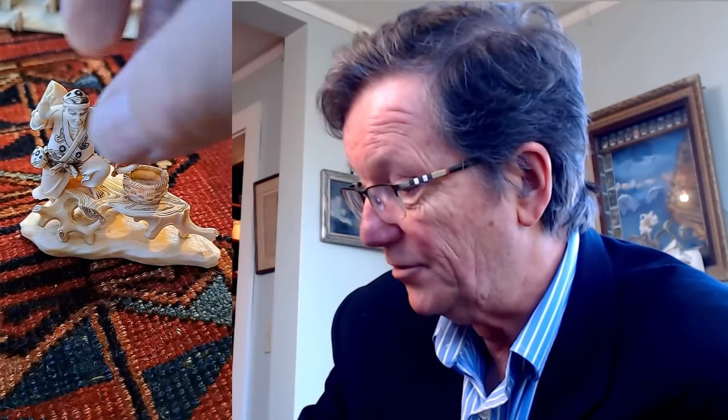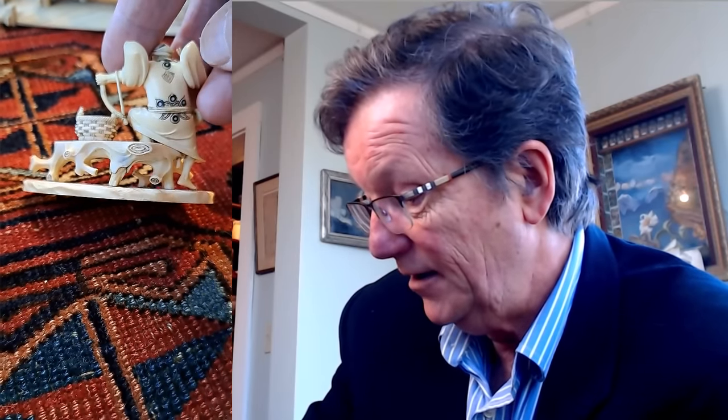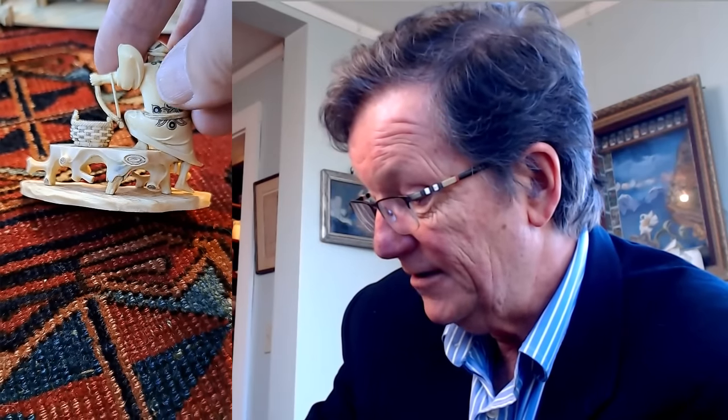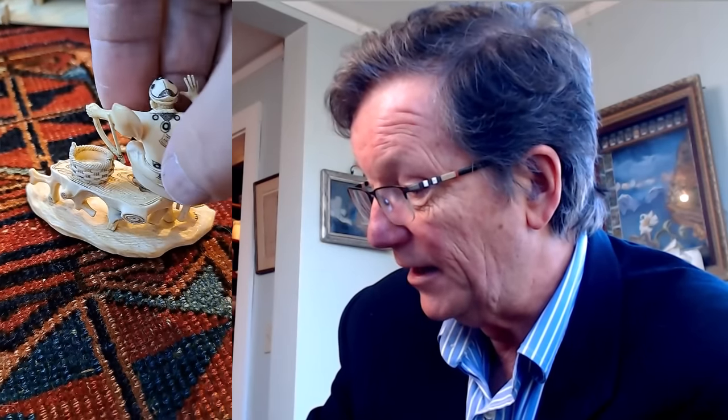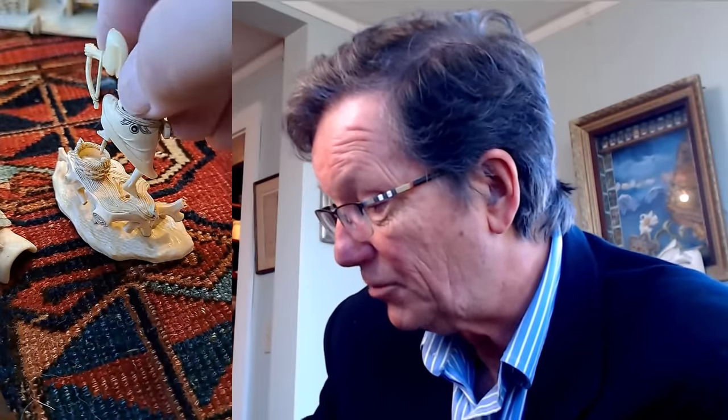And then this little okimono of a Japanese gentleman with a basket and so forth — this is nicely carved. It's not signed, which surprises me because the workmanship is really fine. It was done during the Meiji Restoration era. It's been paint decorated and he's on a nifty root bench — he looks like he's a basket maker. As you can see, they come apart — they're made to come apart so you can pack them and ship them.